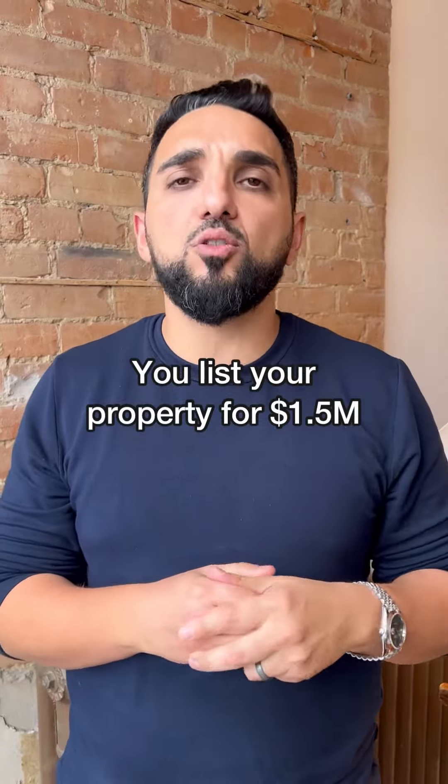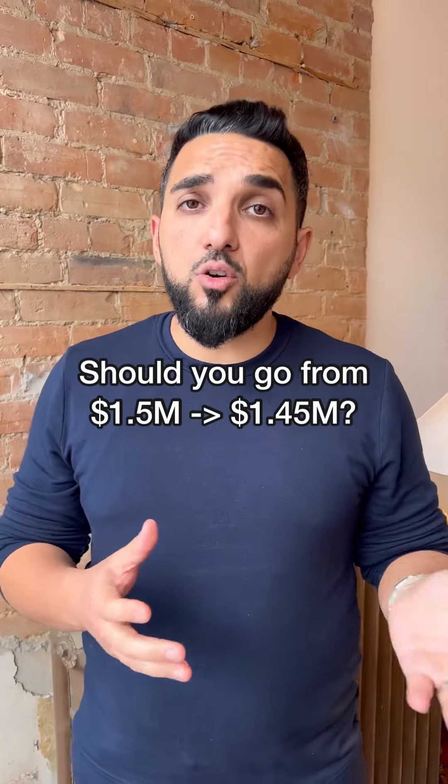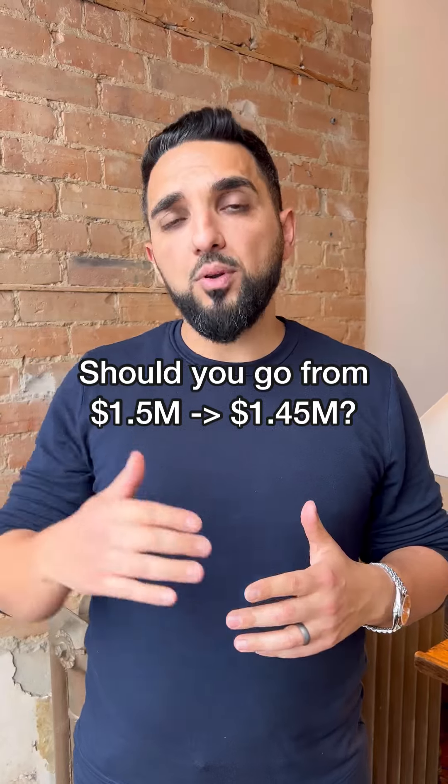Let's take a specific example and illustrate why a proper price reduction is so important. Let's say you have a property listed around $1.5 million, a few weeks have gone by and you haven't gotten any offers. Now a month has gone by and you're considering a price reduction. How much should you reduce by? Some sellers might think that a $50,000 reduction — so $1.5M goes to $1.45M — is an appropriate reduction. We would argue differently.